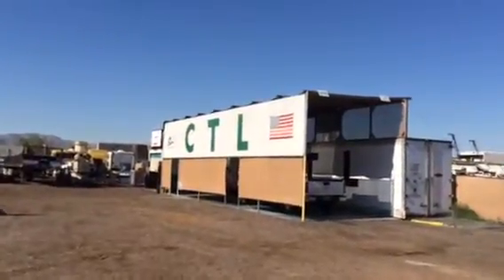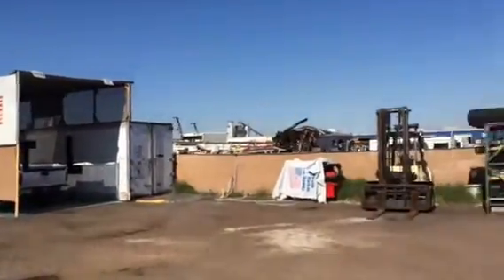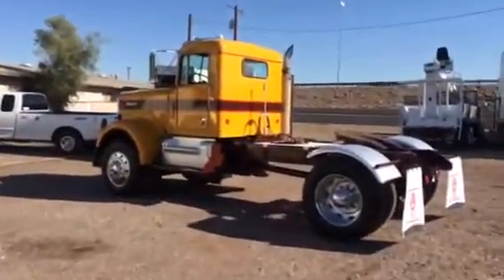Good morning all. It is June 12, 2015 at CTL Truck Sales, Phoenix, Arizona. We would like to showcase this fine 1979 Kenworth two-axle day cab.